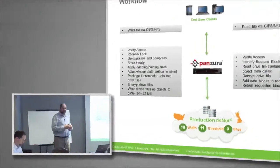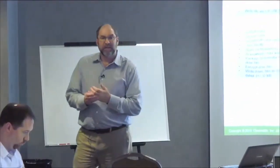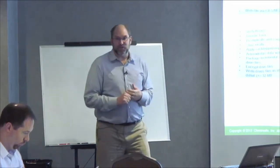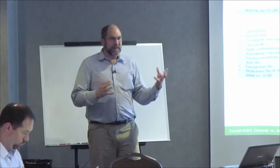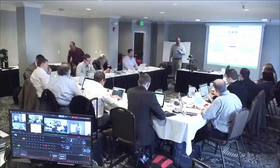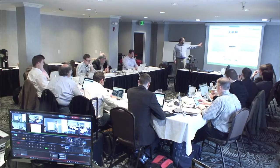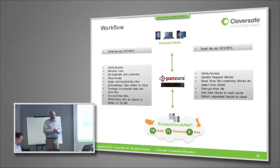Note: Panzura would do this with any other object store on the back end — this architecture is about showing how pieces can be put together to solve customer problems. On the read side, the process is similar: a read request comes in, the gateway verifies access to the requested blocks, determines which drive file contains those blocks, reads the drive file from the DSNet object store, decrypts the drive file, provides those blocks back, and caches them according to configured policy. That's how the two systems interact together.